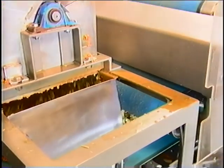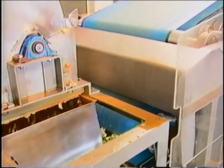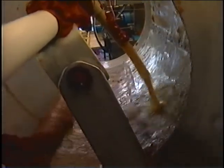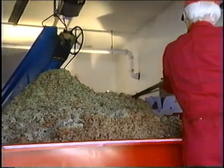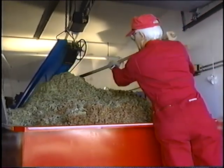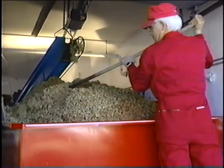The apples are sent through a washer and scrubber before being chopped into small pieces. The press squeezes every last drop of sweet juice, and the remaining pulp is fed to cattle, which they favor over dried grass any day.